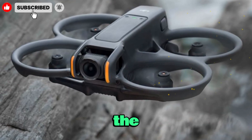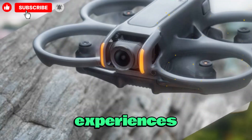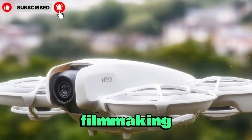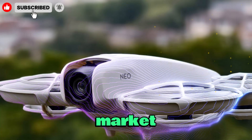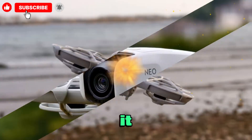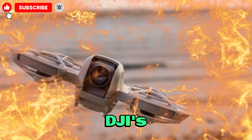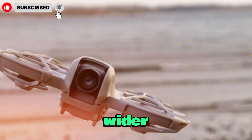DJI has long been the leader in the drone industry, setting standards for aerial imaging, FPV experiences, and professional filmmaking tools. Their innovation continues to shape the market, and the NEO series stands out as a particularly creative line because it brings together affordability, versatility, and a taste of DJI's premium technology for a much wider audience.